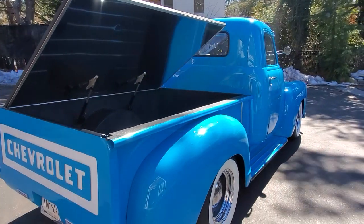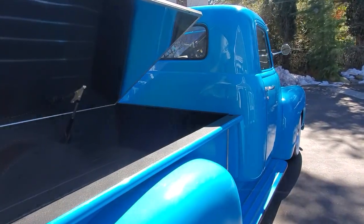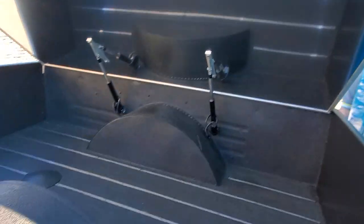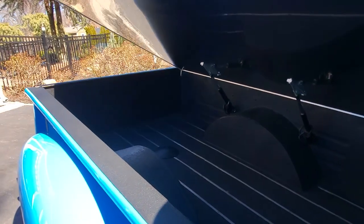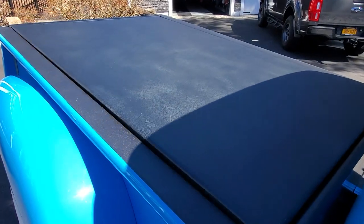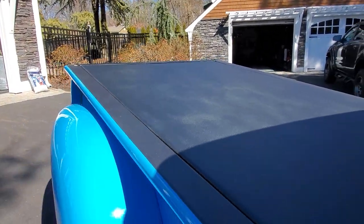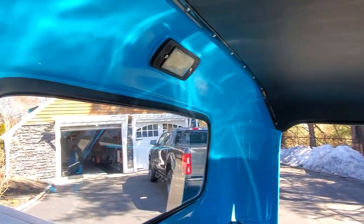It's great with it opening sideways like that — really cool. Beautiful fitment on this truck too, on the body panels and everything. Gorgeous.